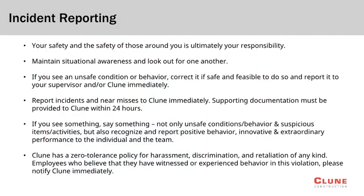Incident reporting is taken very seriously at Klune Construction, and this project is no different. All incidents and near misses must be reported to the Klune team immediately. All incident reports must be submitted within 24 hours of the incident taking place, including incidents involving injury or property damage. Any unsafe acts or conditions should be reported to the Klune team right away so they can be immediately addressed.